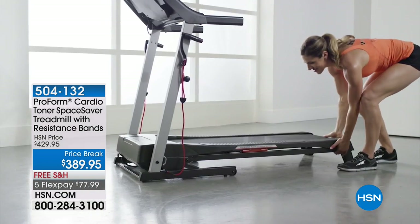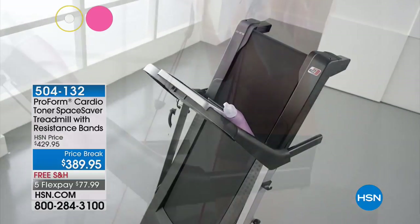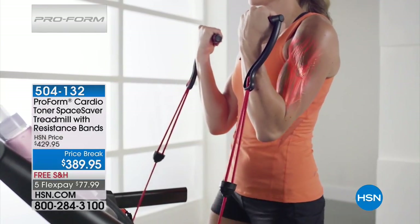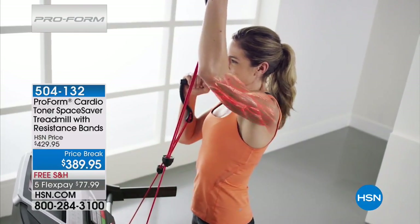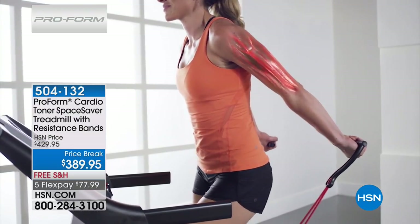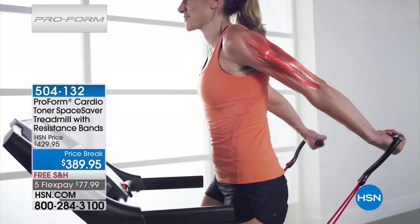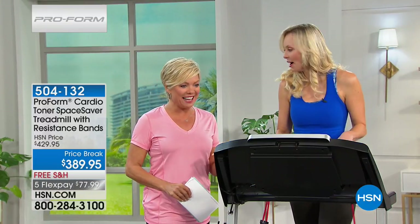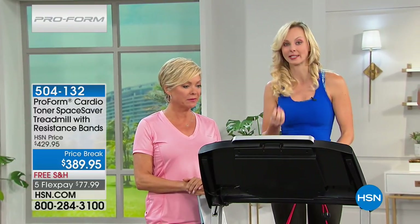Nothing feels better than getting your workout in and done, especially when you look down and see you've burned a couple hundred calories in as little as 30 minutes — it helps you make better eating choices throughout the day. Upper body engagement is certainly the name of the game here. Carissa is our special guest — she's a competitive gymnast, a runner her whole life, and a certified personal trainer. Welcome back! We're giving people a way to revolutionize that cardio workout. Treadmills are one of the most successful pieces of equipment because you're walking — something you know how to do — but now we're going to walk and strengthen your arms at the same time.